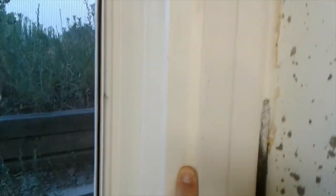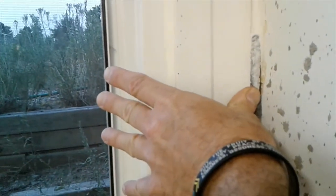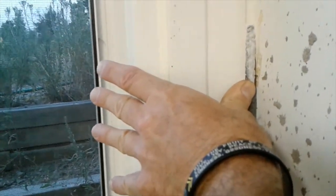Here's the caulk line of the window frame here and the old window frame there, so that is about six inches. This is what's being cut out.